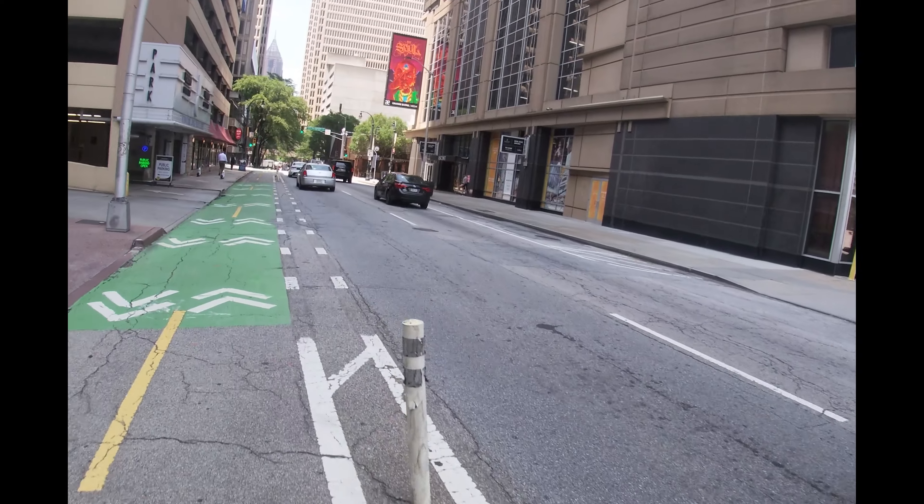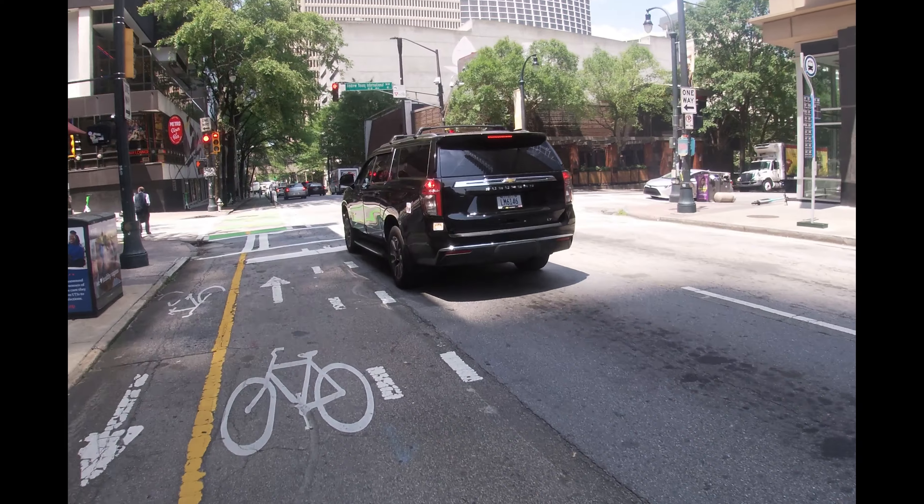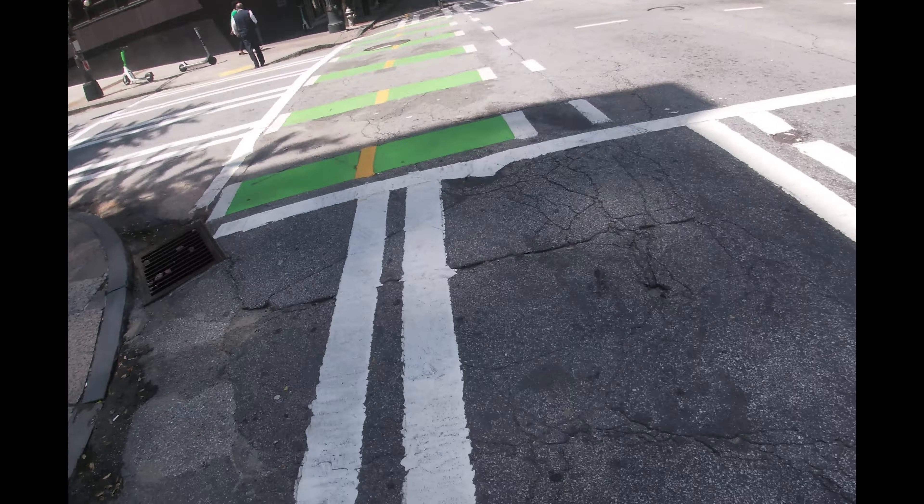All right, cutting through here — I'm going to jump up on the curb. Cutting through another metro station, this is the Five Points Metro Station over here.